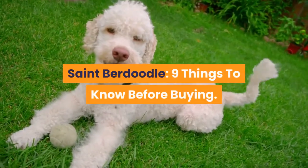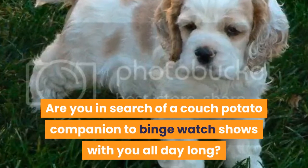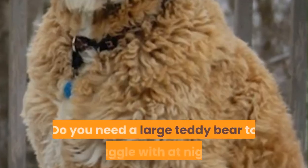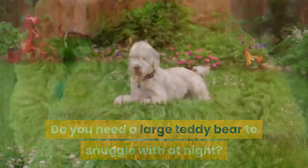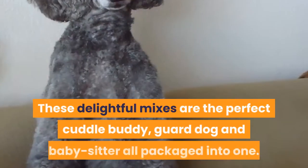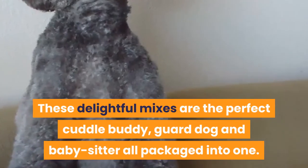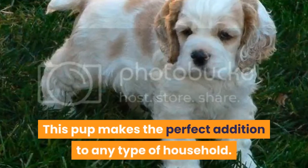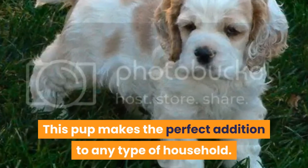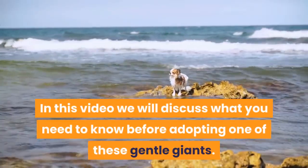St. Berdoodle: 9 things to know before buying. Are you in search of a couch potato companion to binge watch shows with you all day long? Do you need a large teddy bear to snuggle with at night? The St. Berdoodle might just be the perfect dog for you. These delightful mixes are the perfect cuddle buddy, guard dog, and babysitter all packaged into one. In this video we will discuss what you need to know before adopting one of these gentle giants.